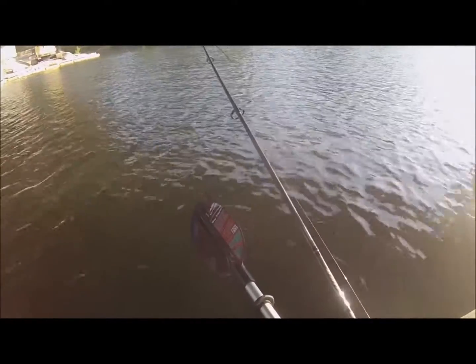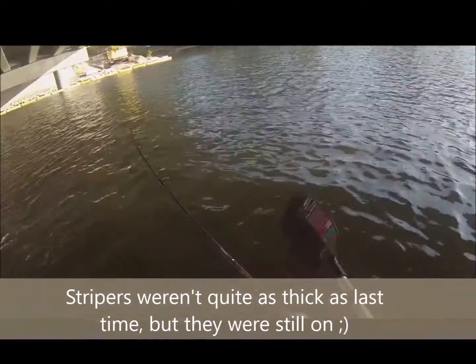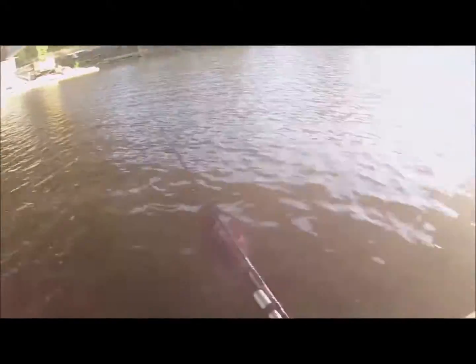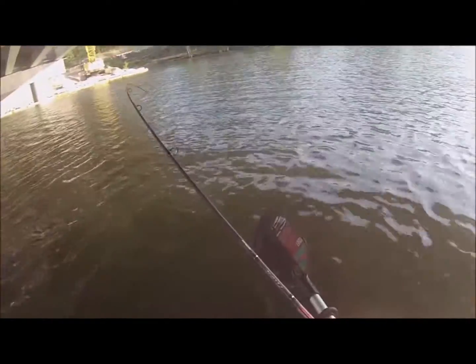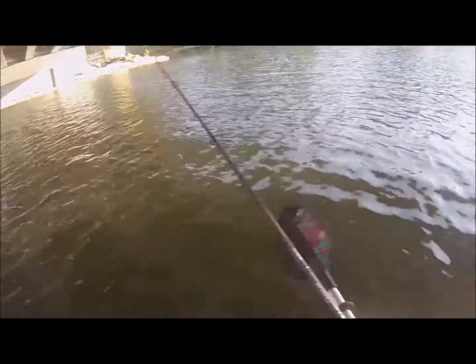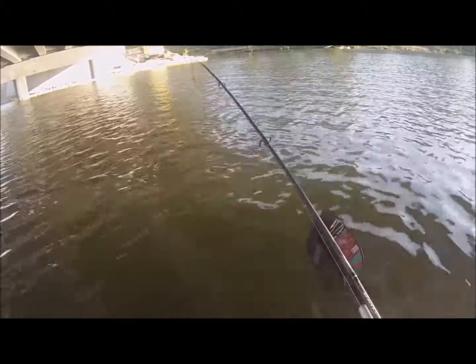This is the first fish of the day, and a nice way to start. Most of the schooly stripers you'll find on this water are usually in the neighborhood of about 12 to 16 inches. This one here is pushing 18 to 20 inches — a nice size hybrid striper for this area.